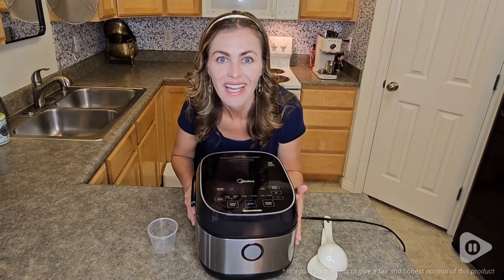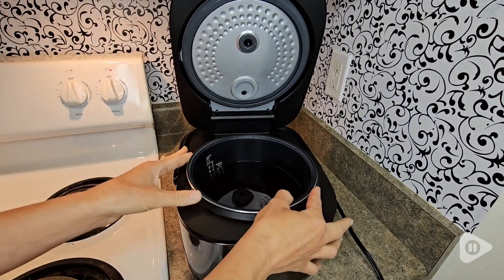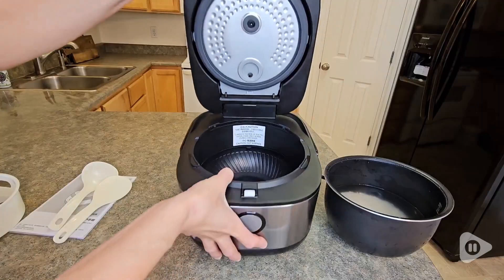Hi, it's Brooke with WTI. Do you want to make cooking easier in the kitchen? Then you might like this Madea Rice Cooker as much as I love it.